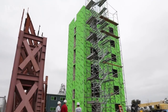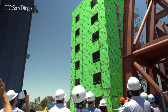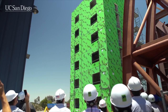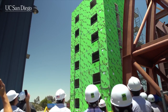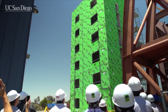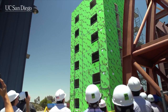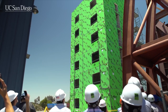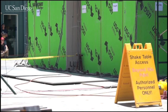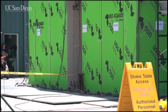Researchers put a six-story lightweight cold-formed steel building through a scaled motion measured during the magnitude 6.7 Northridge earthquake. The shaking of the wall-braced building took place on the world's largest outdoor shake table at the University of California, San Diego. This is part of a larger project aimed at understanding how cold-formed steel-framed structures withstand earthquakes and fires in order to develop ways to make buildings safer in earthquakes, fires, and other disasters.